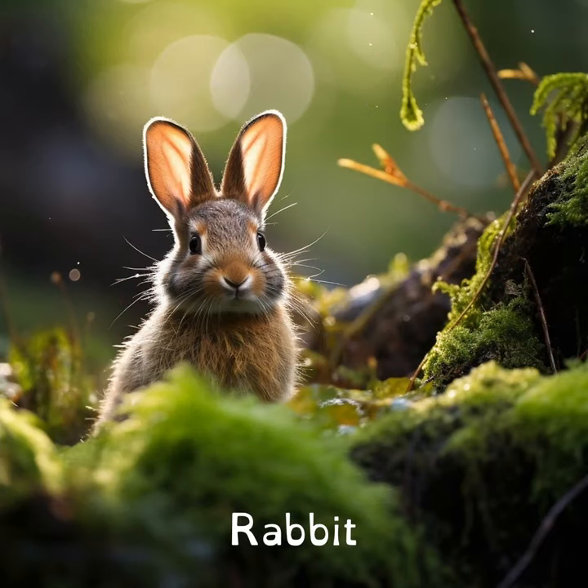Rabbits have almost 360 degree vision. This means they can see almost everything around them without moving their heads.